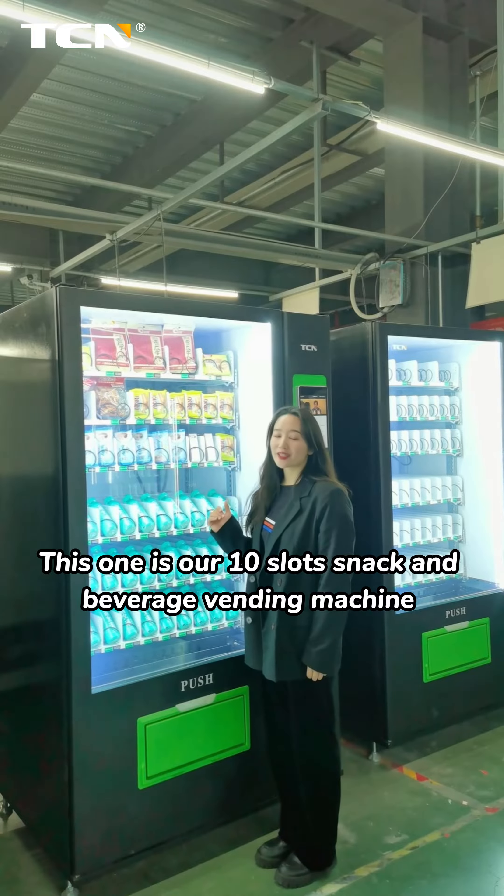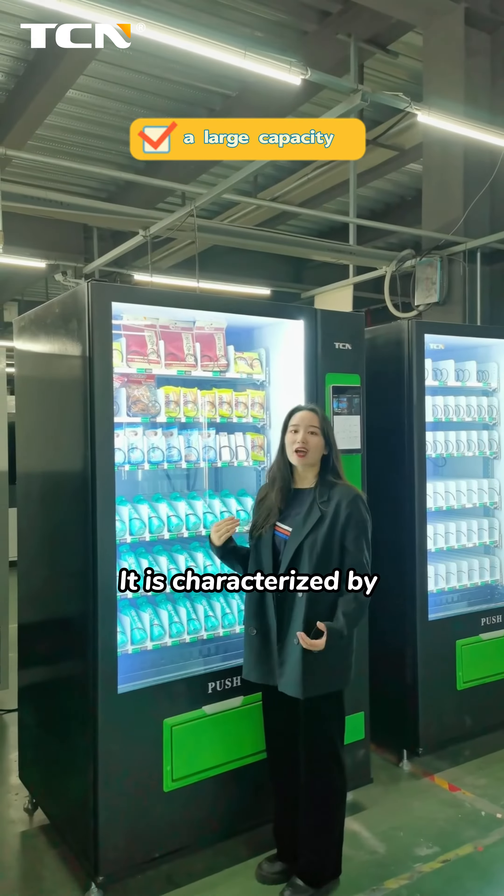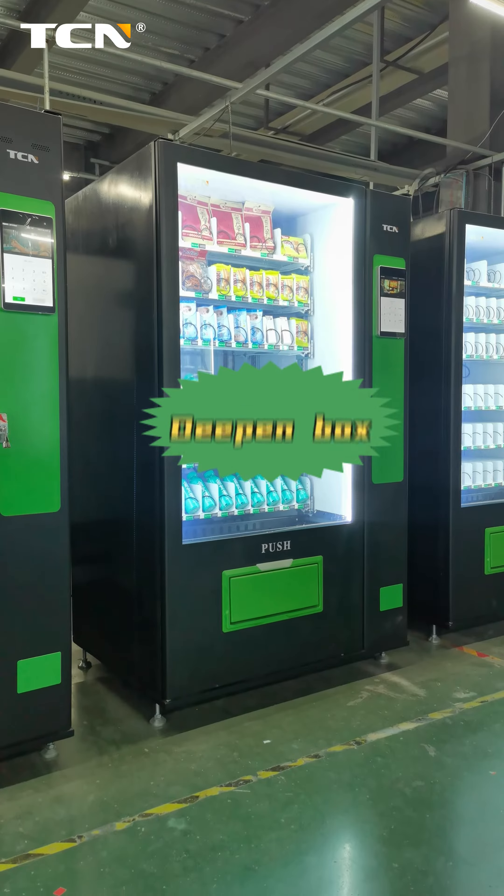This one is our 10-slot snack and beverage vending machine with a 10.1-inch touchscreen. It is characterized by a large capacity and a wider variety of products, with a deepened box.